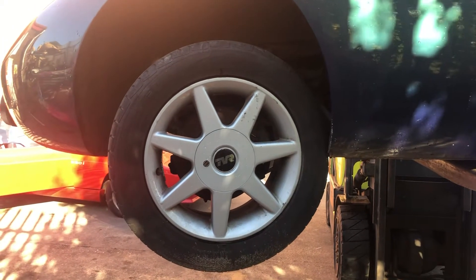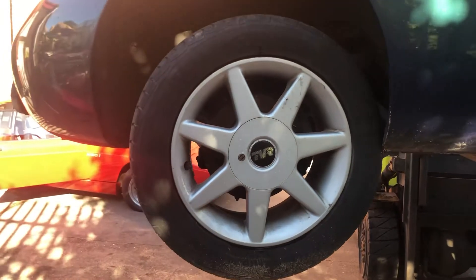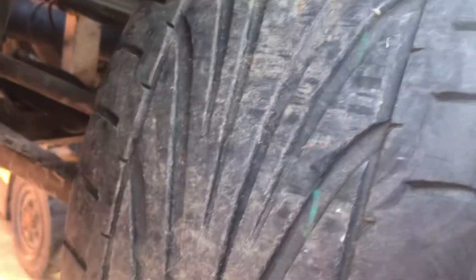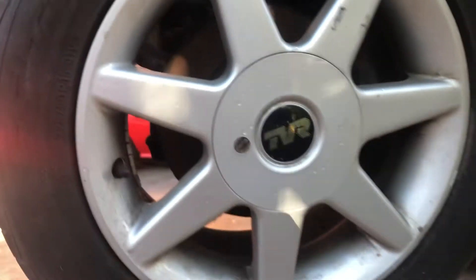For sale, a set of TVR S Stroll wheels. This is the front passenger side one — there's a couple of small marks on the wheel. Tyres are okay and they're included in the sale.